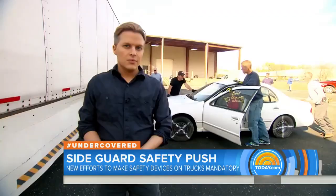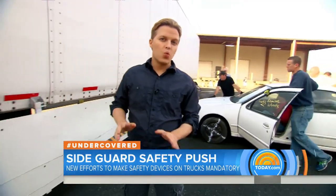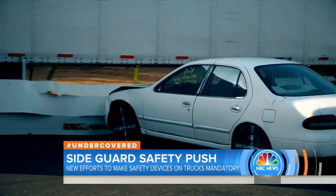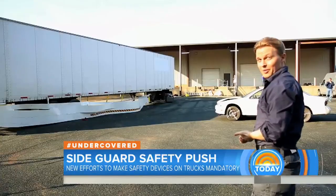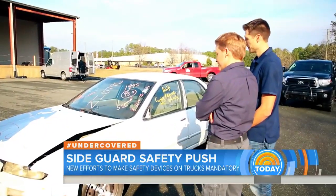We're about to take a look at what a side underride collision looks like with no guards. It's pretty devastating. Now we're going to take a look at what happens with a side guard. It made a big difference — it's intact. It is night and day.